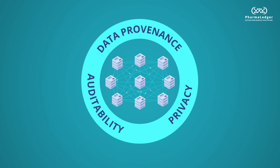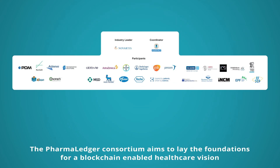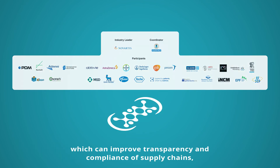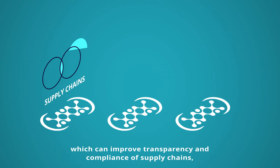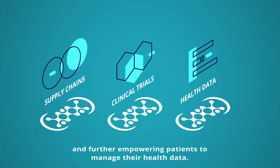Some even call blockchain the internet of value. The PharmaLedger consortium aims to lay the foundations for a blockchain-enabled healthcare vision, which can improve transparency and compliance of supply chains, increase efficiency of clinical trials, thus reducing the drug development time and further empowering patients to manage their health data.